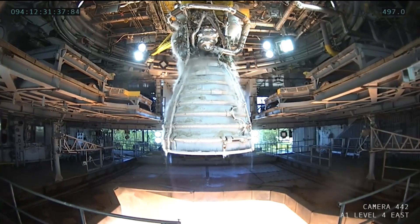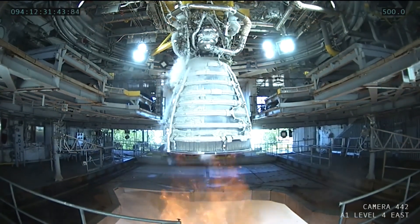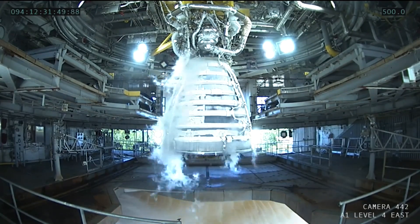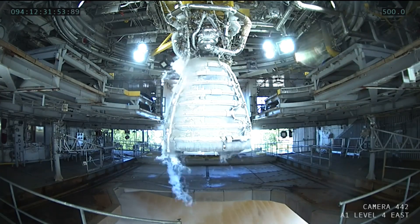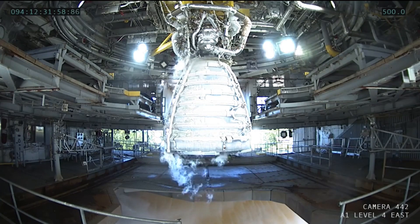As I noted in the video that covered the last hot fire test, typically the engine is shut down from the minimum power level of 80%, which is a little gentler on the components. But the engine components are being certified again, and the engine is designed to be able to shut down safely from anywhere in its operating range. And so this was a demonstration, as with the last test, that the engine can shut down from a high or max power level if necessary.